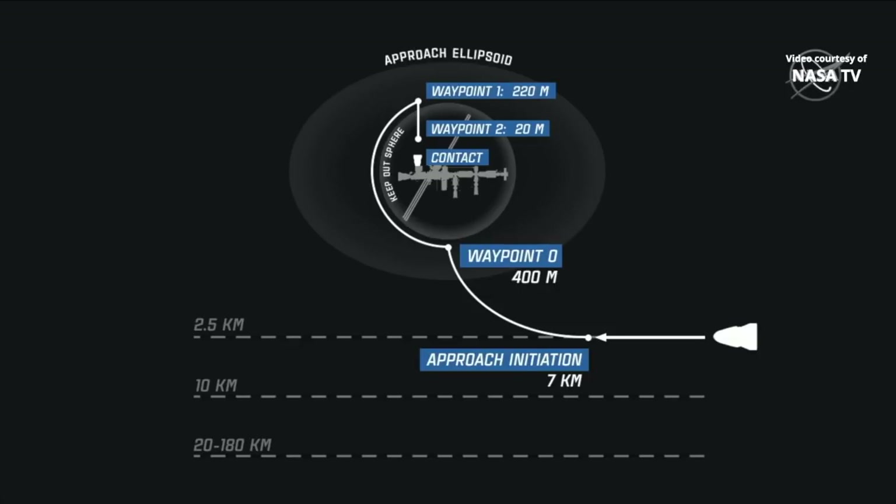So that will be right in front. Throughout this whole maneuver it will maintain its distance outside of the Keep Out Sphere — that's an imaginary sphere about 180 to 185 meters around the International Space Station — and it will maintain a distance well beyond that. Right now it's 460 meters away from the station as it reaches that next milestone, waypoint one.